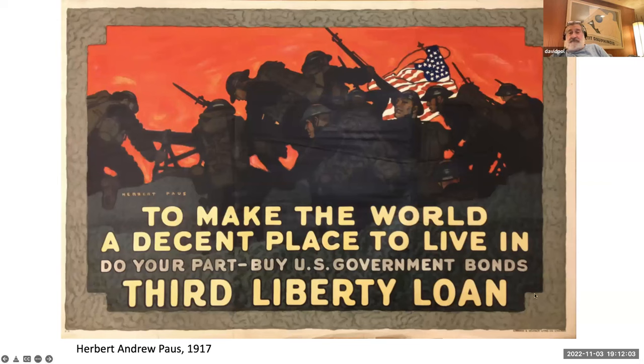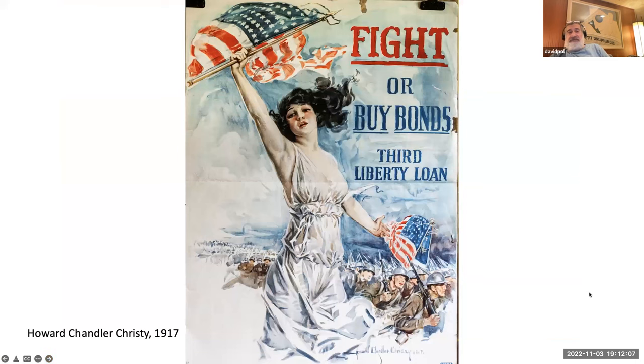Moving to the next poster — same iconography. What are we fighting for? We're fighting to protect the goals and the women back home. Flag, red, white, and blue. The patriotism is present — fight or buy bonds. It's about what you can do at home.